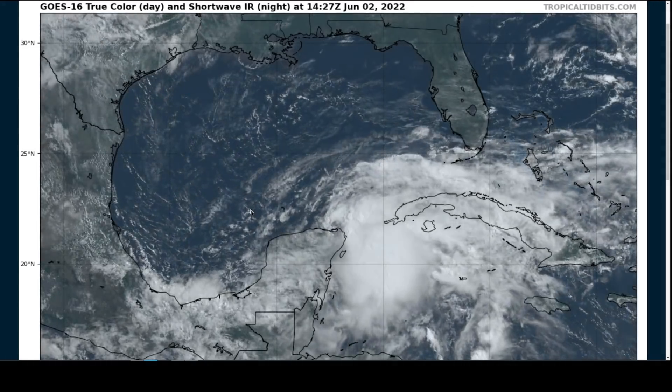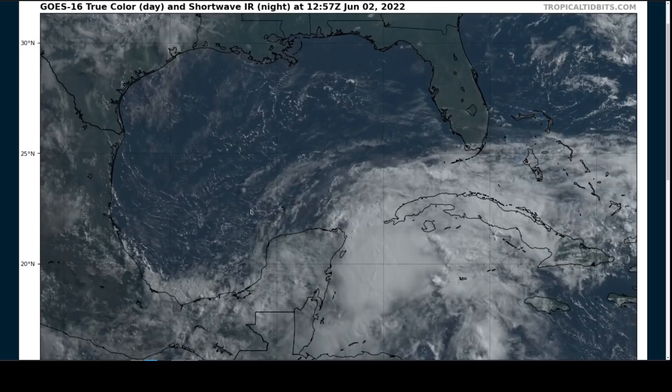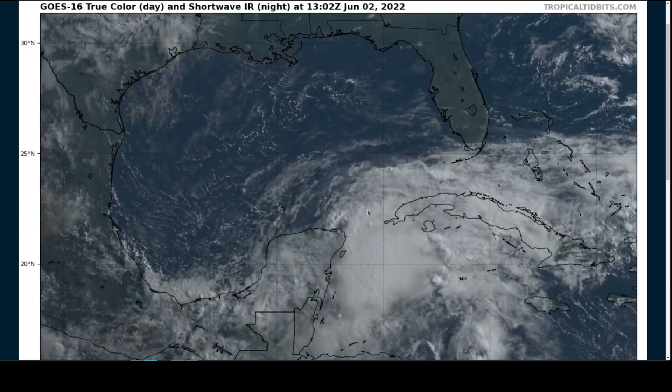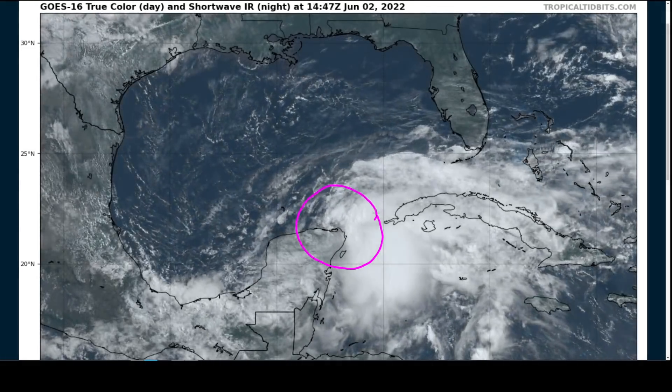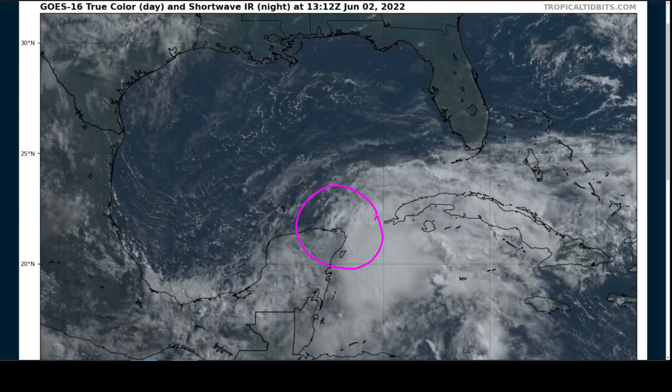It's officially the start of the 2022 Atlantic hurricane season, which began yesterday on June 1st. And fittingly, we do have a tropical disturbance to monitor, unfortunately near land areas as they often are early in the year. This is dubbed Invest 91L, currently centered near the northeastern tip of the Yucatan Peninsula — a pretty typical sloppy, sheared, asymmetric early season system.